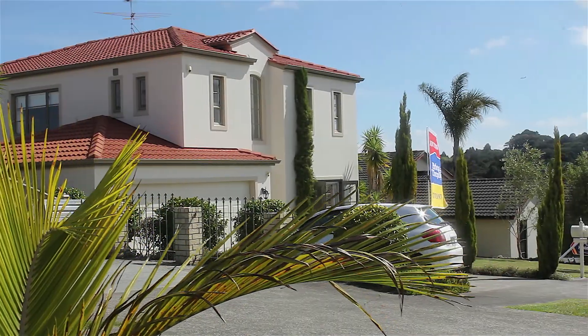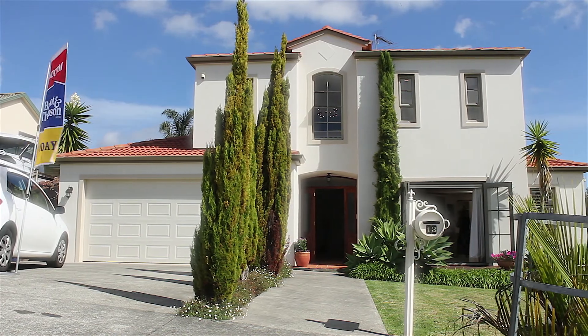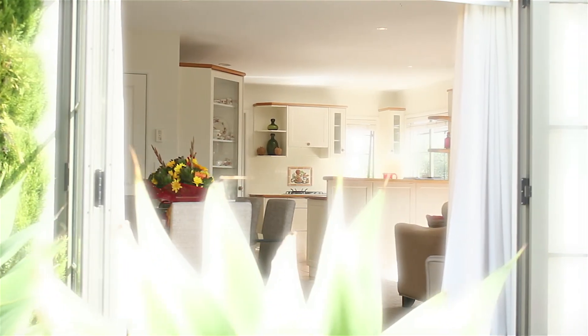Welcome to 13 Manara Place at the Gardens. Of all the houses on the street, this is the one that sits the most proud.